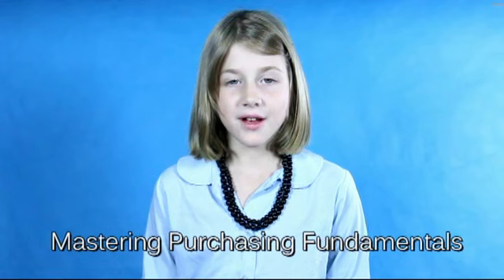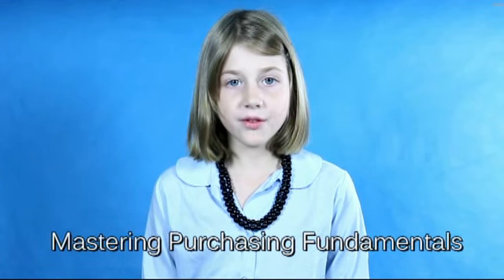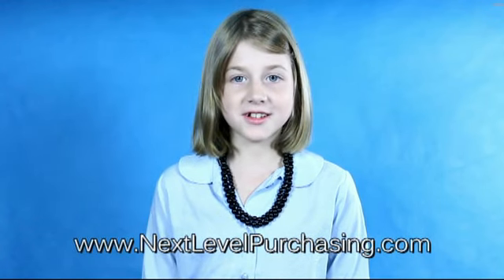If you want to learn more about the basics of procurement, please consider taking the online class Mastering Purchasing Fundamentals from Next Level Purchasing. For more information, visit www.nextlevelpurchasing.com.